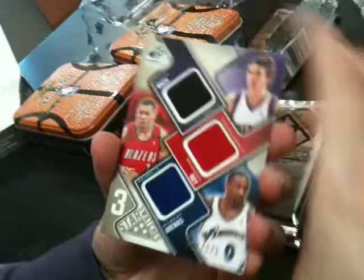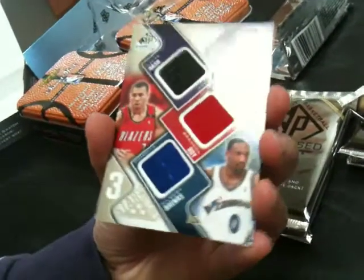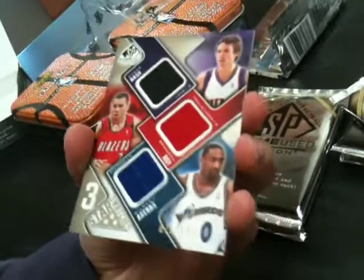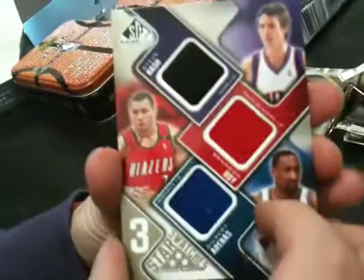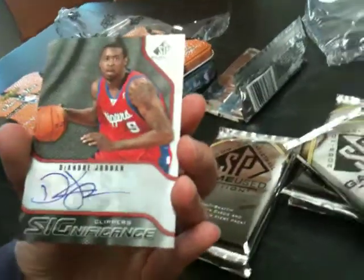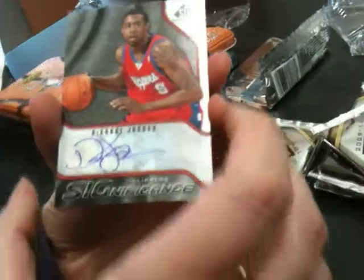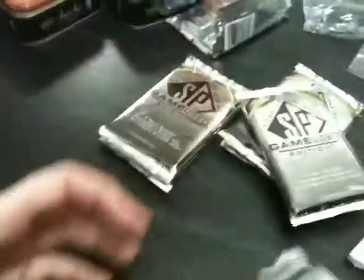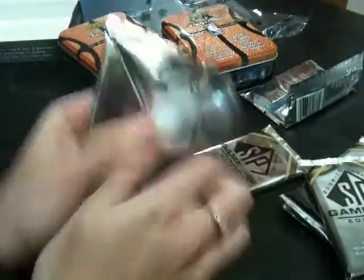We have a triple jersey of Steve Nash, Brandon Roy, and Gilbert Arenas — that's 71 of 125. And we have a DeAndre Jordan sticker auto for the Clippers, a significant SP game used. That's not numbered. Nice patch for the first pack out.